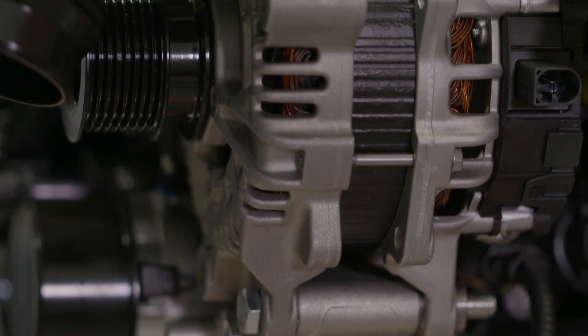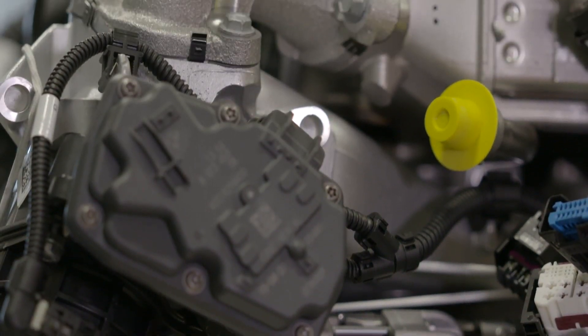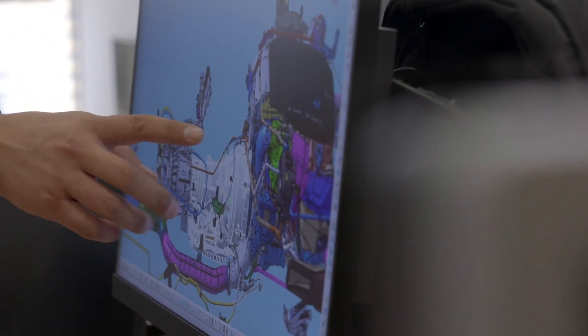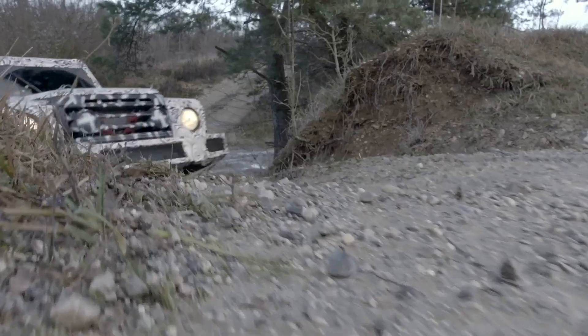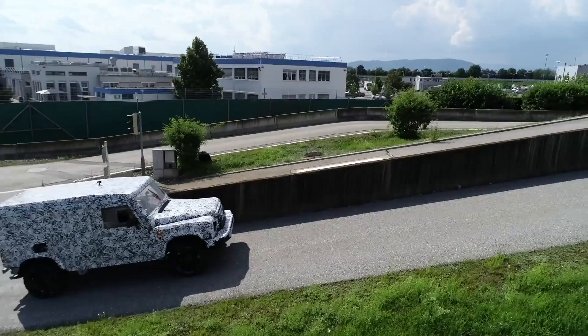Why take an existing engine that's being used for a different purpose off the shelf and modify it, rather than build a brand new engine from scratch? We know we can count on the BMW one. We fulfill all emission standards on every market. We know we can adapt this engine for the Grenadier project. The most important thing is to have a high amount of torque at low engine revs. We need a robust engine we can count on — to be flexible and have high torque and power, to be able to pull the vehicle, also with a trailer, up the hill.